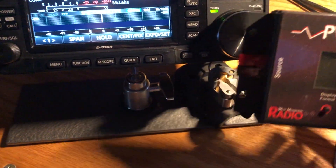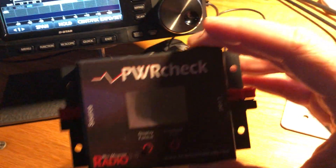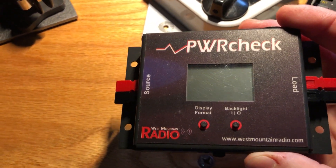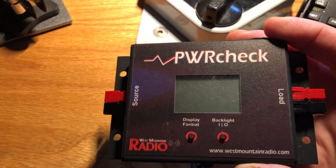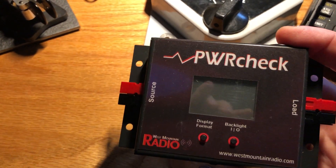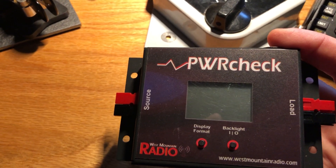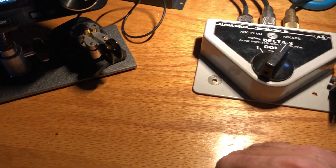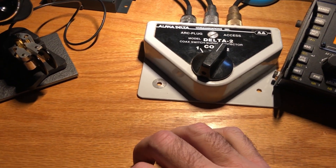This is also a handy little gadget — you can find out what you're drawing for power, current, and everything. This is made by West Mountain Radio. You can see current, watts, and all sorts of power information so you can decide where you're at with regard to battery consumption.